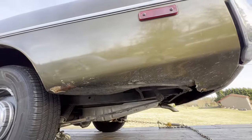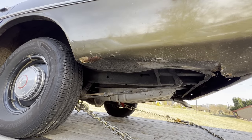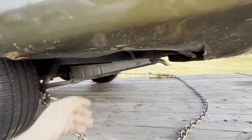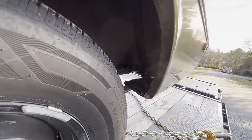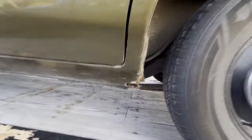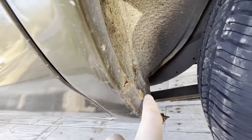Looked like a tire blew out and kind of messed up the lower quarter there. Bet I could probably bend that back out. A little crusty there, the dog leg. I guess that's to be expected.